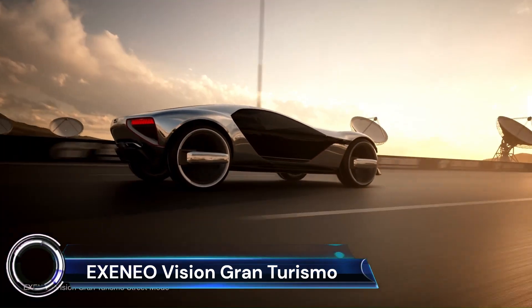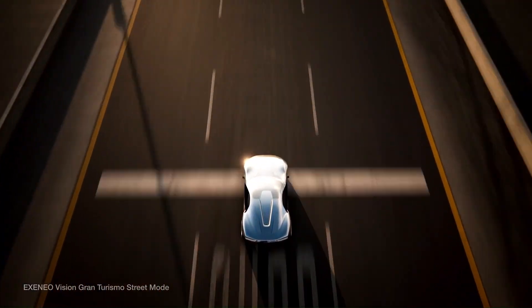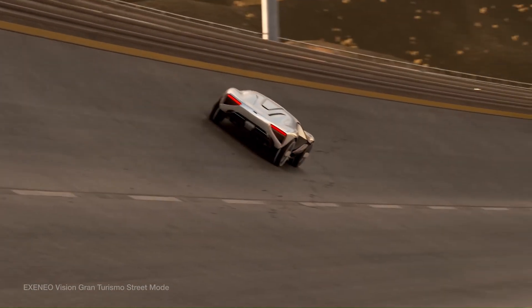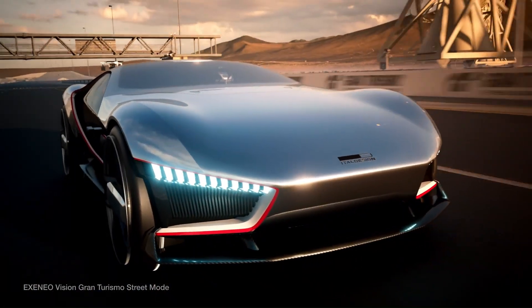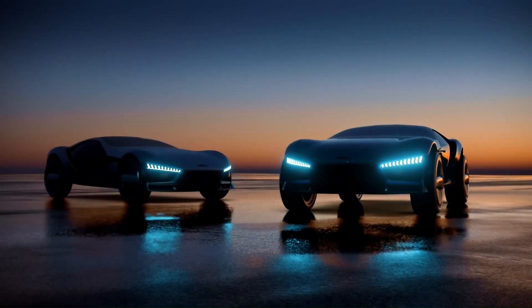The Italdesign Exenio Vision Gran Turismo is a marvel of automotive design and engineering. Founded in 1968 in Turin, Italy, Italdesign has a rich history of creating over 300 production cars and 100 concept vehicles.